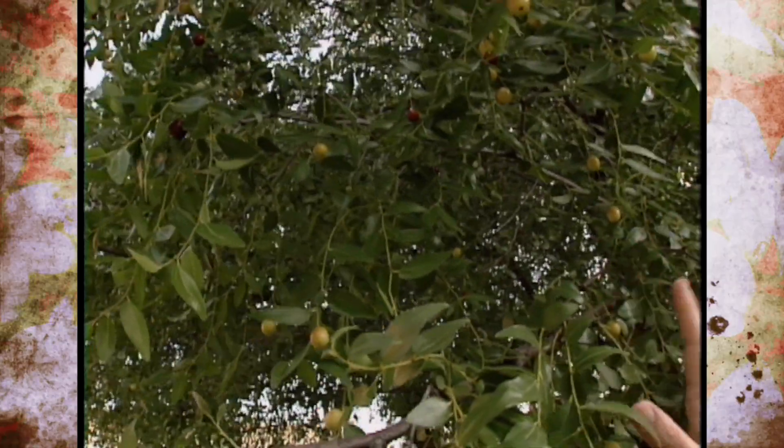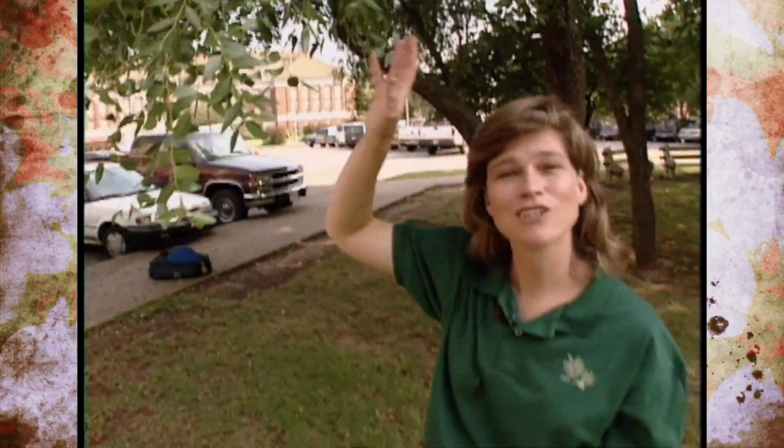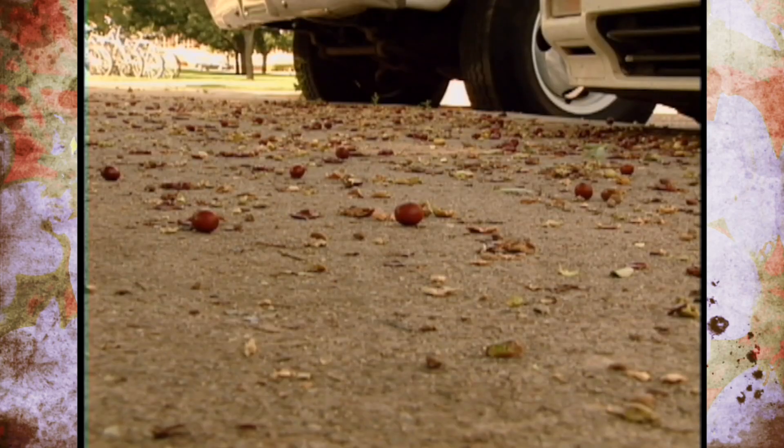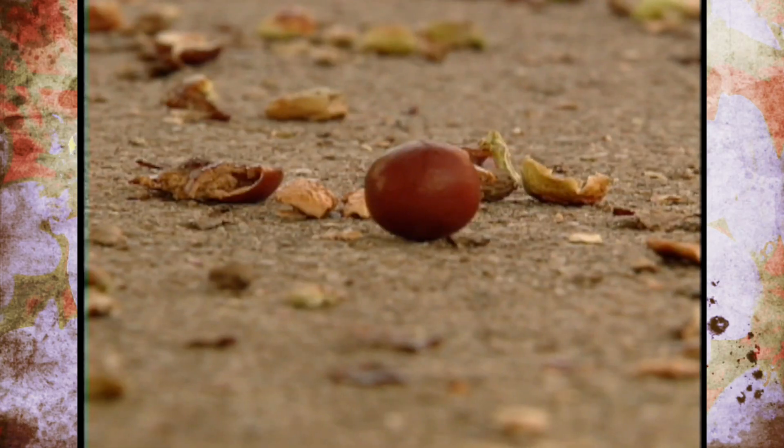Now this brings us to the drawback of the tree. You don't want to plant it over an area that has a sidewalk or over your patio, because they can make quite a mess. You can see over here along the sidewalk that we have a big mess with fruit. So plant it out in an area where you're not going to be walking a lot.